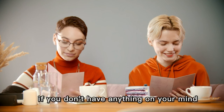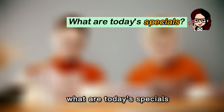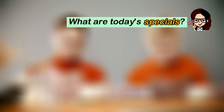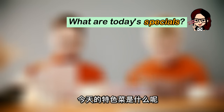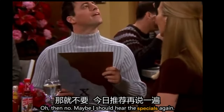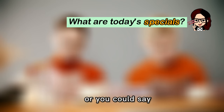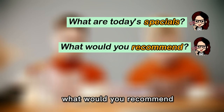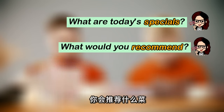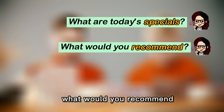If you don't have anything on your mind, you can ask the waiter: "What are today's specials?" 今天的特色菜是什么呢？Specials 就是本店的招牌菜。Or you could say: "What would you recommend?" 你会推荐什么菜？Recommend 是推荐的意思。